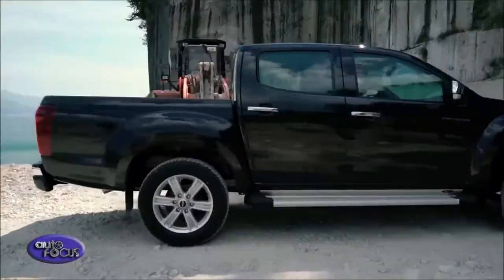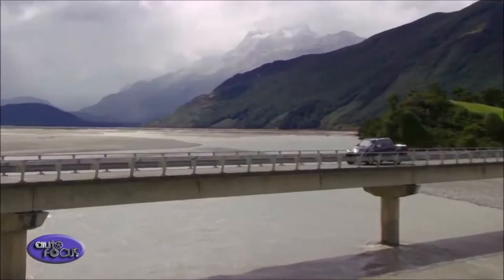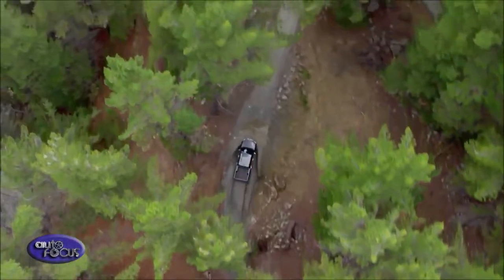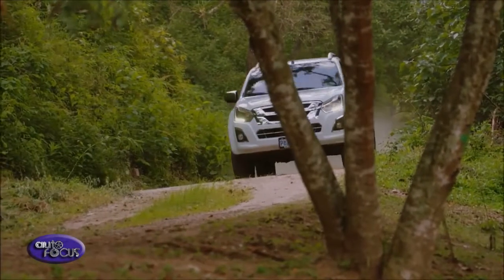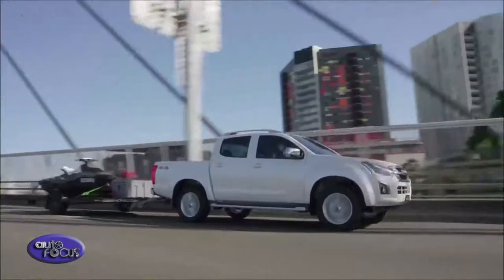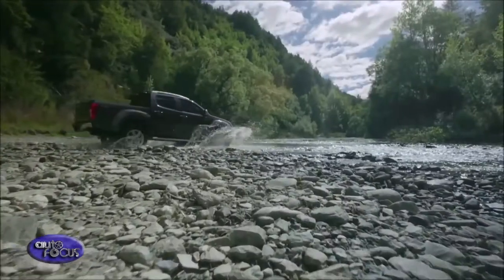Isuzu UK, the pickup professionals, is pleased to announce the launch of the updated Isuzu D-MAX range of striking, comfortable and hardworking pickups. The updated Isuzu D-MAX pickup range is being officially launched on the 1st of October 2018. Packed with the latest technology and enhanced specification, the Isuzu D-MAX continues to go from strength to strength.